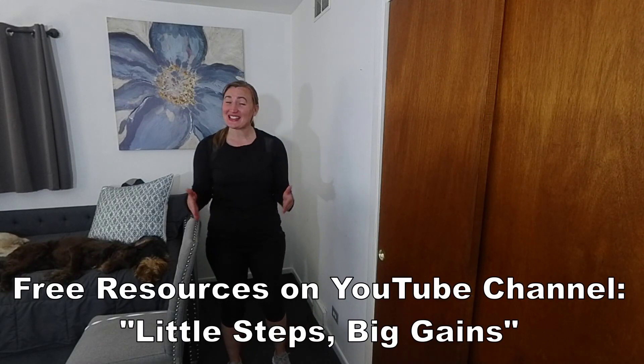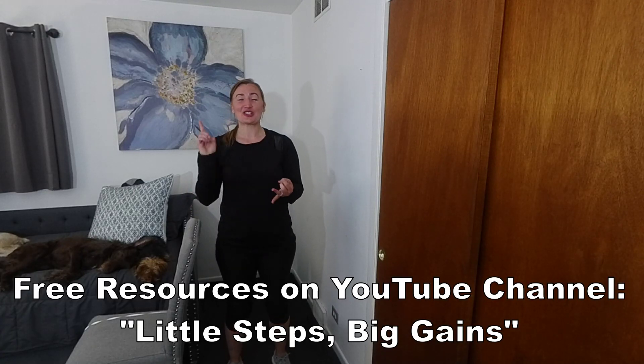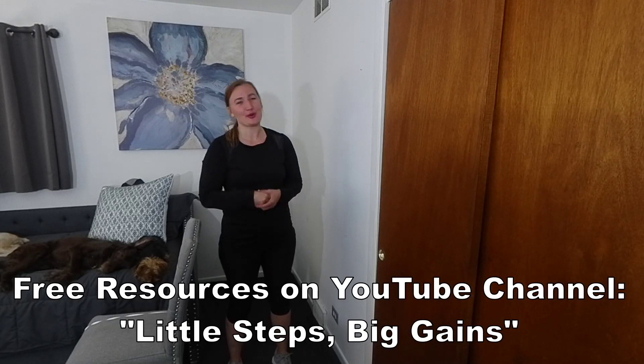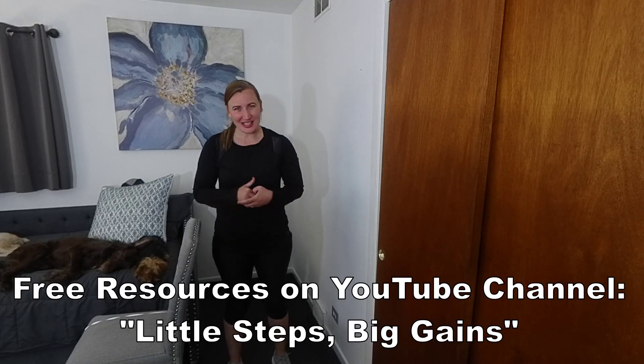If you're interested in learning more about our balance strategies, the sensory systems, and participating in custom balance exercise programs, check out the videos in the description below. Because together, little steps, we can make some big gains.